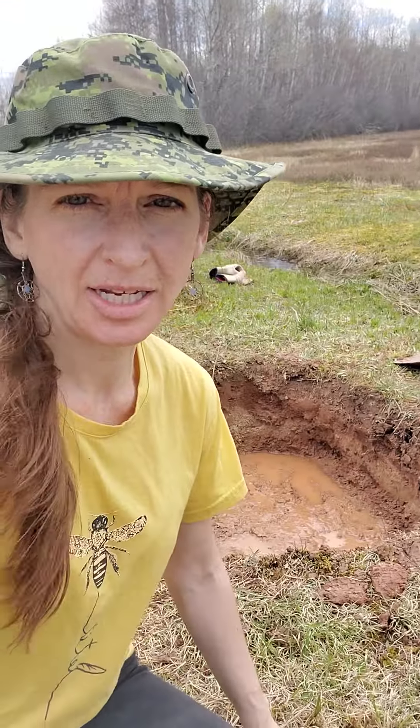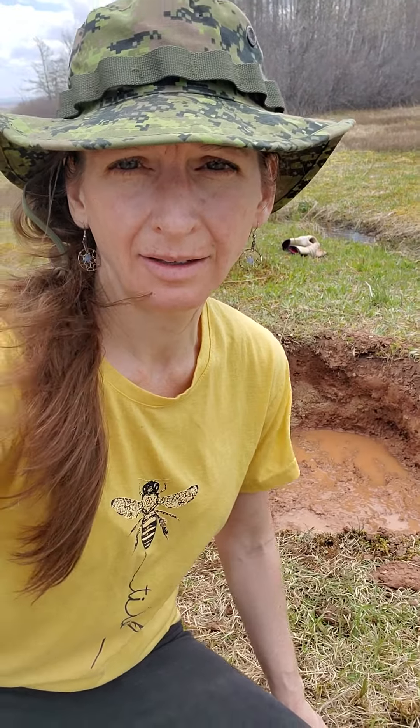I also wanted to update you on my eyes. If you guys noticed, I'm wearing contact lenses that change color — like glasses that change color when you go in the sun. These are contact lenses that change color in the sun. So instead of green, you're going to see something crazy.